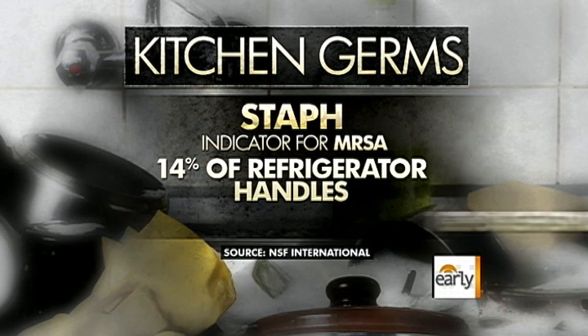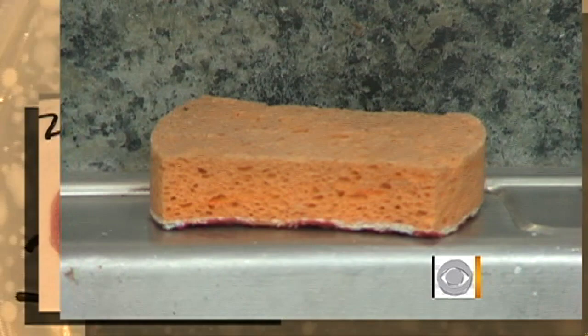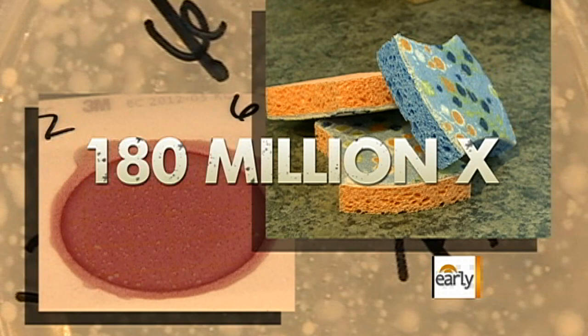The number one germiest item found was the dish sponge from family number 12. Dawn Simpson's sponge had a stomach-churning coliform count of 1.8 billion — 180 million times the amount of germs found on a new clean sponge. No way. Yeah, way.